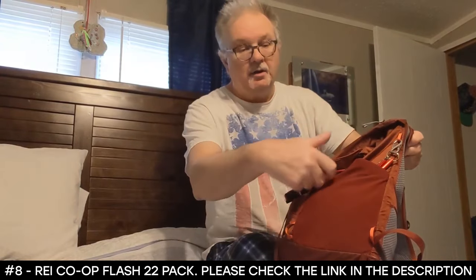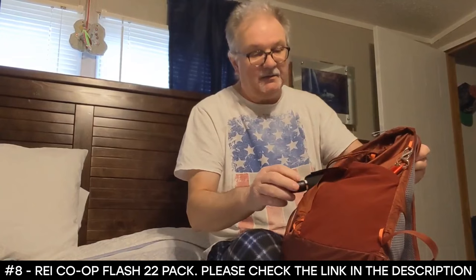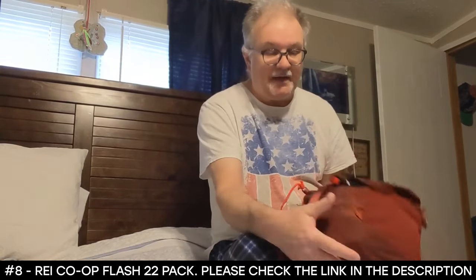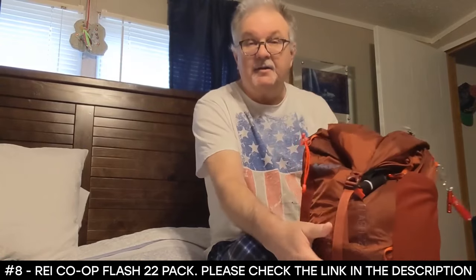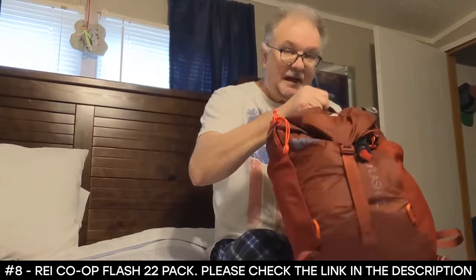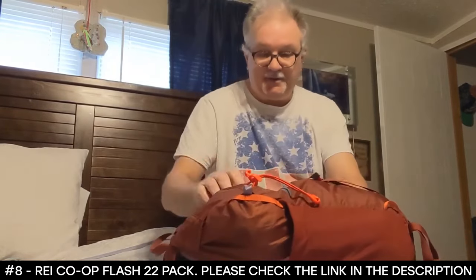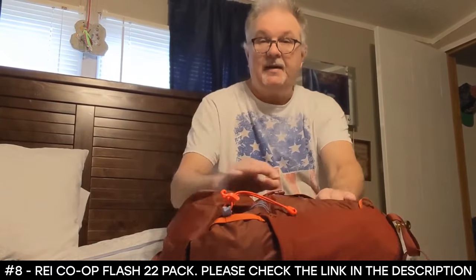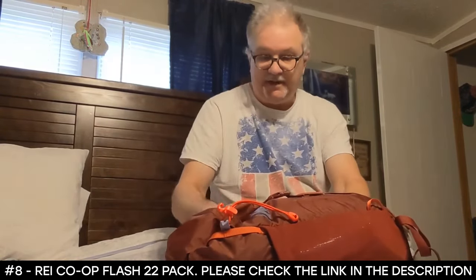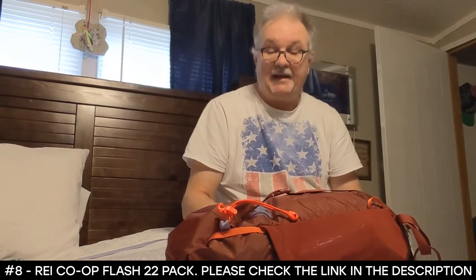Side pocket right here — I keep my electrolytes and stuff like that in there. Anyway, this is the REI Flash 22. I hope this has helped you. Maybe if you've been looking for a day pack and you're trying to make your mind up, give this a try. I guarantee you, you'll like it.